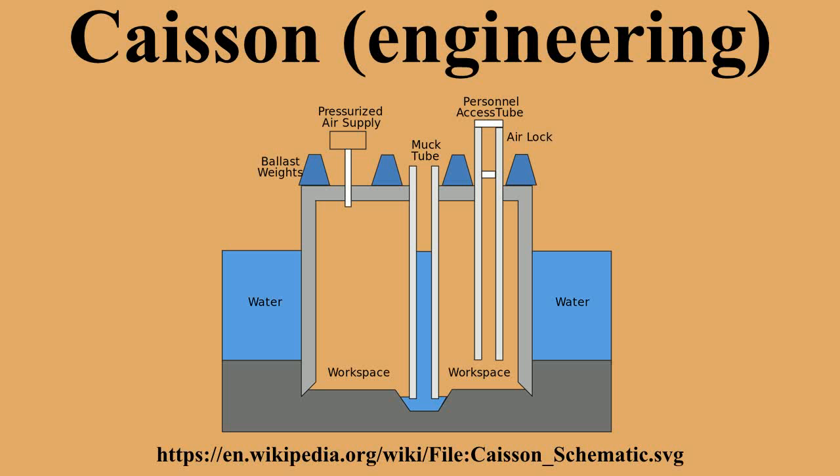Caissons have also been used in the installation of hydraulic elevators where a single-stage ram is installed below the ground level. Caissons, codenamed Phoenix, are an integral part of the Mulberry Harbors used during the World War II Allied invasion of Normandy.